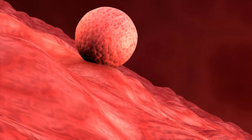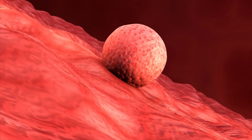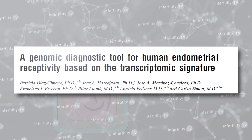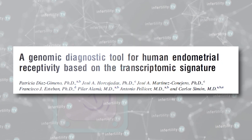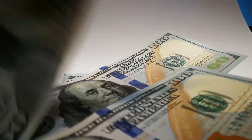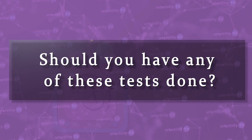IVF success depends on having a healthy, viable embryo and a normal, receptive uterine lining. Ten years ago, the ERA test, or Endometrial Receptivity Array, was developed. Today, there are a number of tests to assess the uterine lining. These tests are expensive and invasive. Should you have any of these tests done?